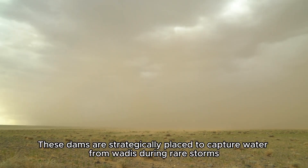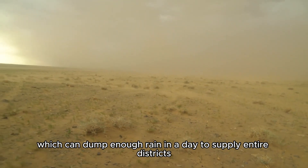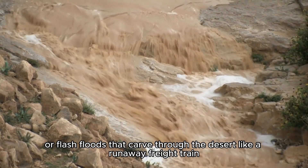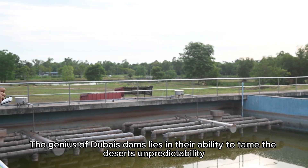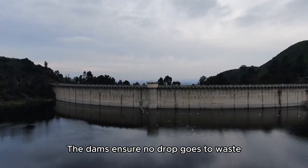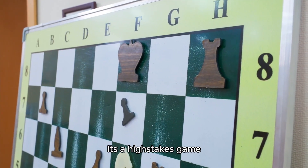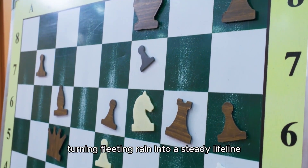These dams are strategically placed to capture water from wadis during rare storms, which can dump enough rain in a day to supply entire districts. Without them, the water would be lost to evaporation or flash floods that carve through the desert like a runaway freight train. Rainfall is erratic — some years bring generous storms, others barely a drizzle. The dams ensure no drop goes to waste, storing and treating water for homes, farms, and industries, turning fleeting rain into a steady lifeline.